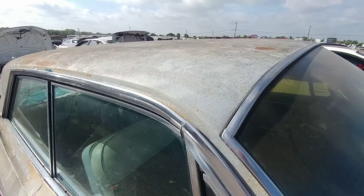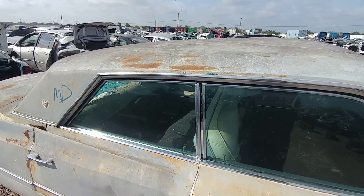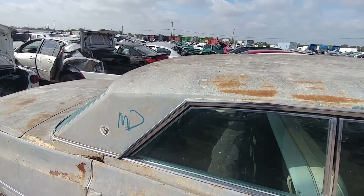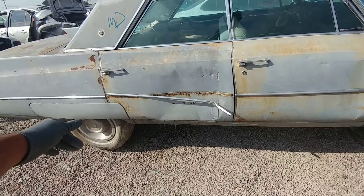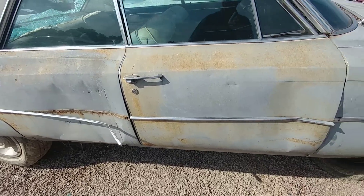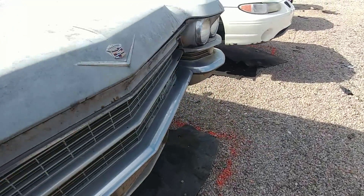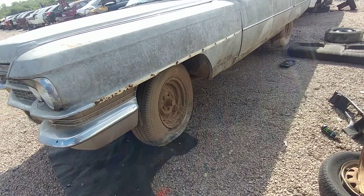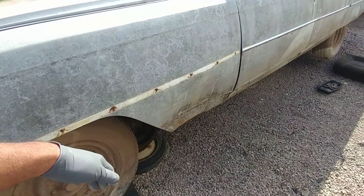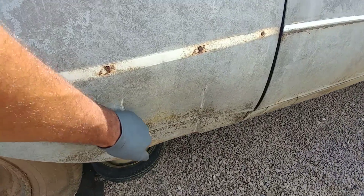I wonder how much of this can be used — anything from this on an Impala of the same year or right around the same year. I know these are bigger cars. Only one hubcap. The trim's missing on this one. Seems to be mostly okay, but this damage was done by the yard.